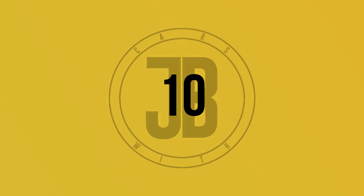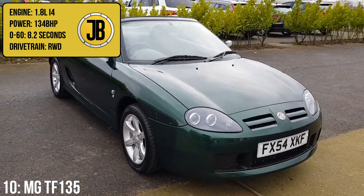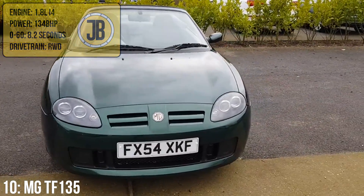Starting us off at number 10, we have the MG TF, which has a 1.8-litre inline-4 engine putting out 134 brake horsepower and managing 0-60 in 8.2 seconds.